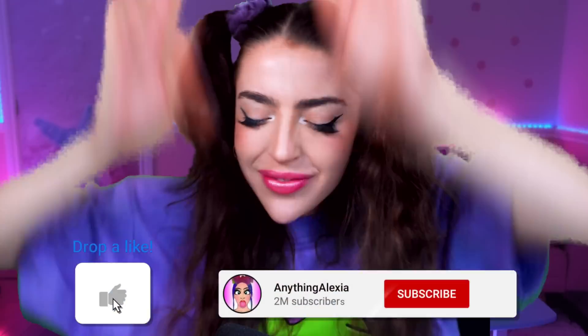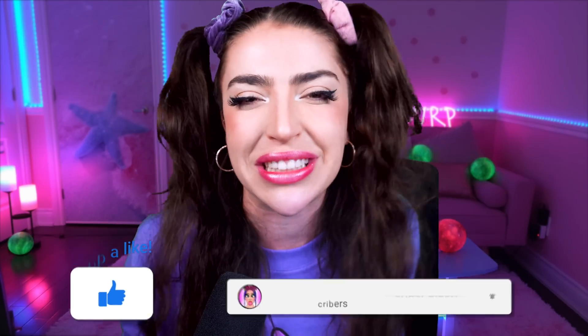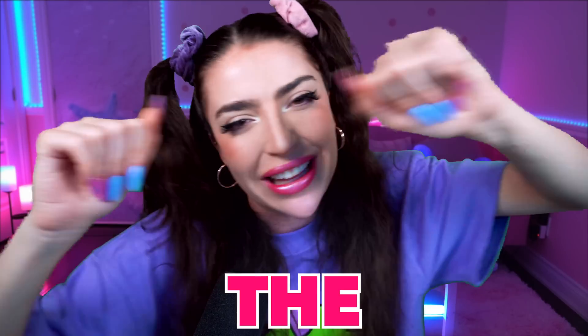If you liked today's video, smash like and smash subscribe. Don't forget to turn on all post notifications so you don't miss any of our videos. I love you all so much, and I'll see you all in the next video.